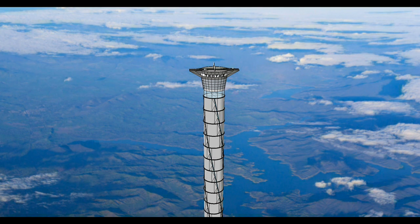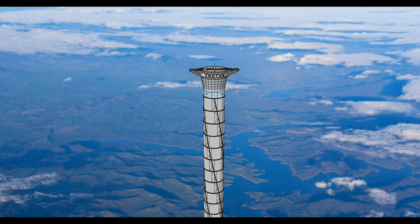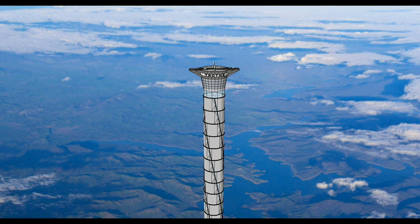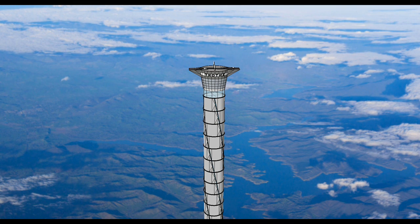Ideally, payloads should be raised to the highest feasible altitude before launching in order to maximize the energy advantages. However, the energy advantages for spaceflight are readily leveraged above 5 kilometers.